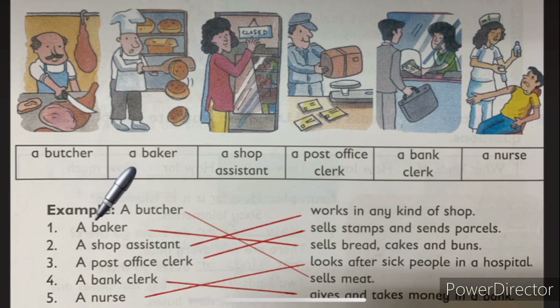Let's start. Number one, a baker. Where is the picture of the baker? A baker makes cake, buns, bread, and they work in a bakery. What does a baker do? They sell bread, cakes, and buns — yes, correct. A baker sells bread, cakes, and buns.